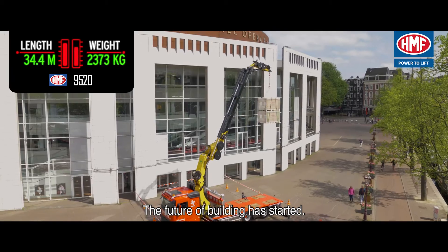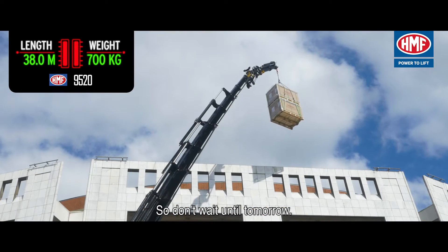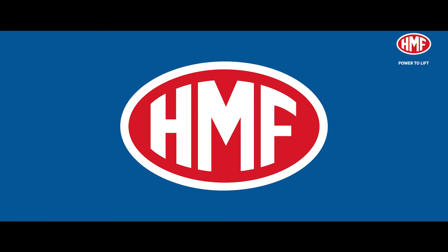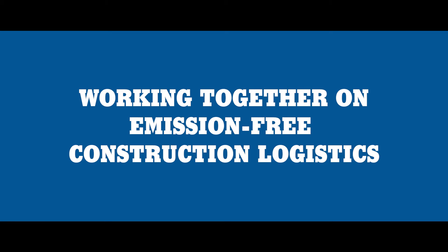The future of building has started — so don't wait until tomorrow. Choose electric hoisting today. HMF: working together on emission-free construction logistics.